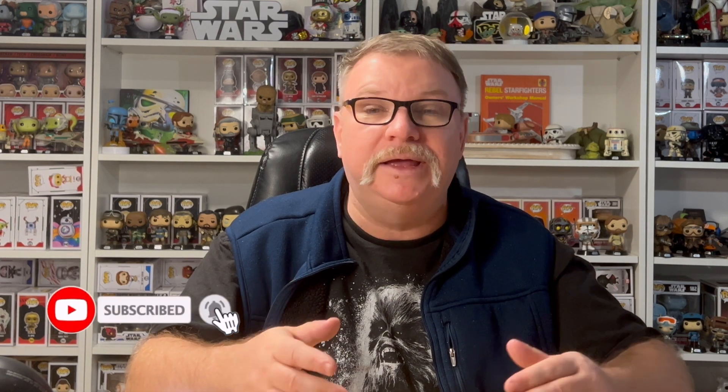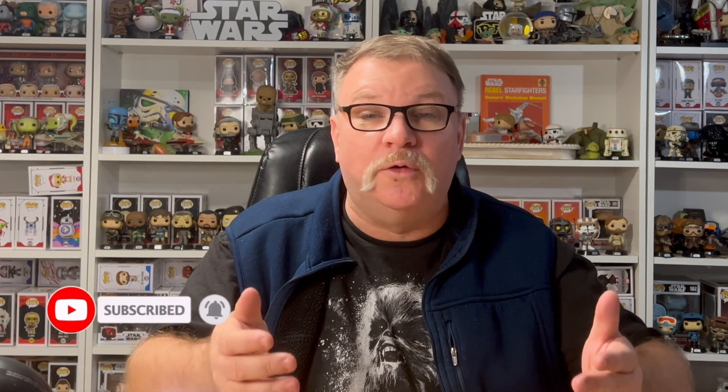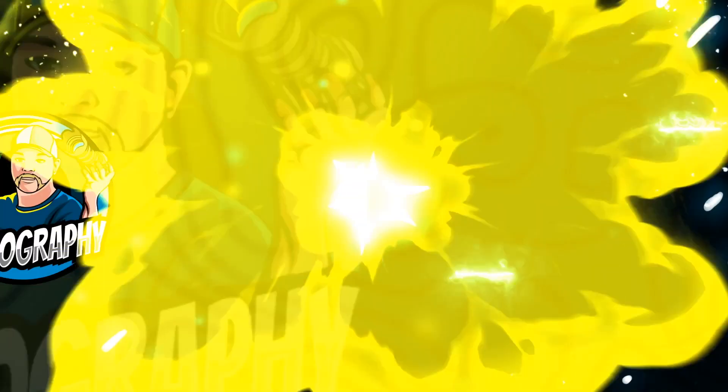That's my top 10 Star Wars Funko Pops for 2023. I hope you enjoyed my selections — I'm curious to hear what yours might've been. If you've done one, please drop a comment and paste that link in there. If you enjoyed this content today, please hit the like, definitely hit the subscribe, and don't forget to hit that notification bell so you don't miss the next episode of Poptography. Until then, may the force be with you. See you next time!